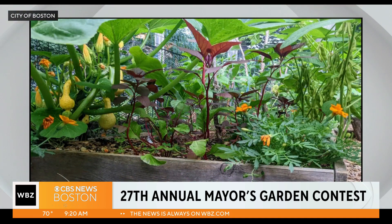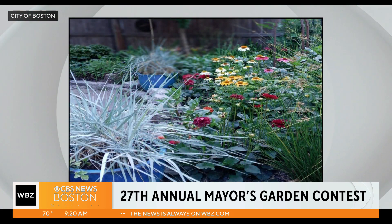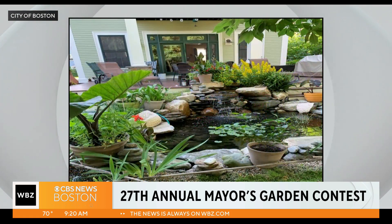And for someone like me who has no green thumb, this just makes it really cool to be able to see what comes out of it. There are a lot of different categories. There are nine different categories. There's the small, medium, and large category — that's 250 square feet or less, 250 to 500, and larger than 500.